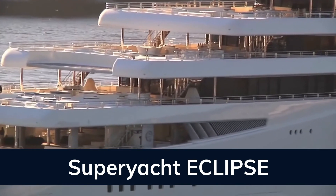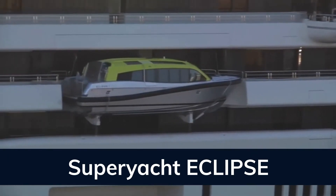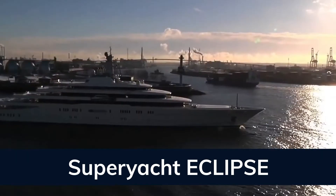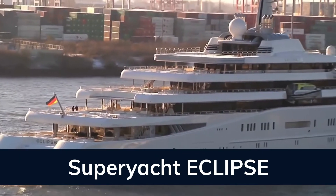Eclipse features at-anchor stabilizers providing exceptional comfort levels. Eclipse has two helicopter pads, two swimming pools, several hot tubs, a beauty salon, elevator, beach club, gym, and a disco hall.